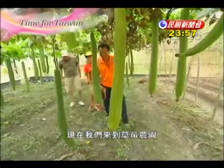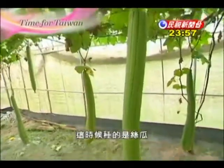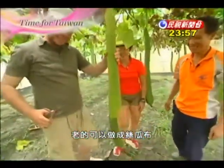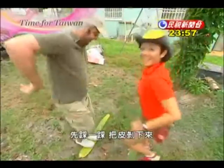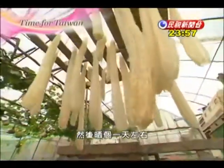Now we're visiting a strawberry farm that grows loofahs as well. The little ones can be cooked into tasty vegetable dishes, and the old ones are made into loofahs you can clean your body with. First, you stomp on them, peel off the skin, rinse off the meat, then hang them up to dry for about a day.